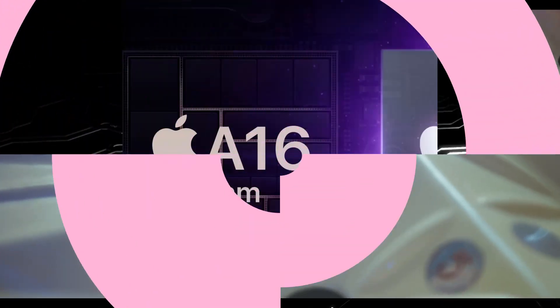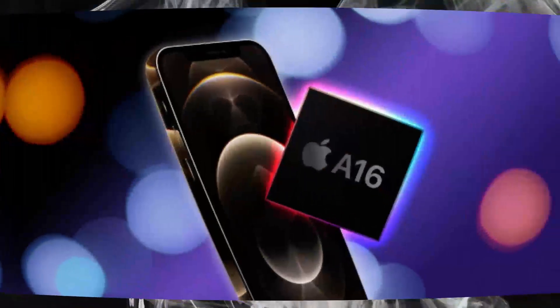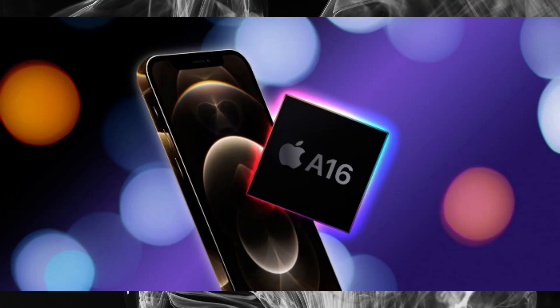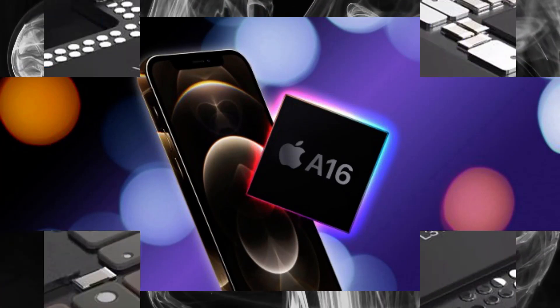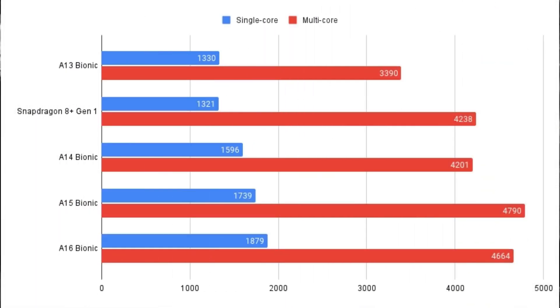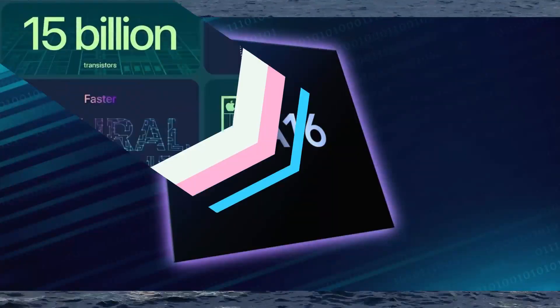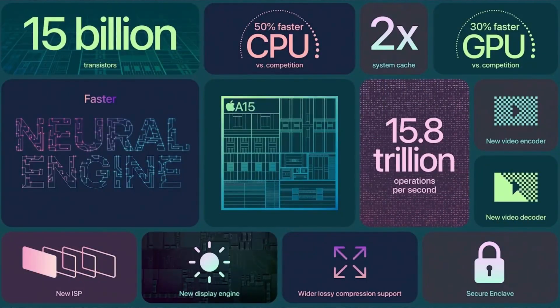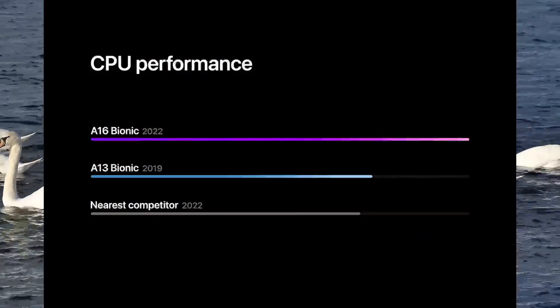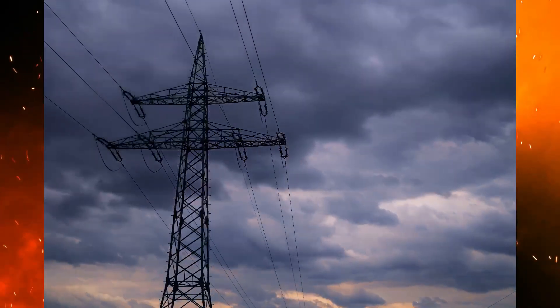When we compare the A16 Bionic chip to the M1 chip, here's what we find. The A16 Bionic chip is a new generation of mobile processor designed by Apple. The main difference is that the A16 Bionic chip has six cores while the M1 chip has four cores. The A16 Bionic chip is also faster than the M1 chip, with a clock speed of 2.34 GHz compared to the M1 chip's 2.26 GHz. However, the A16 Bionic chip is not as energy efficient as the M1 chip, with a power consumption of 2.96 watts compared to the M1 chip's 1.8 watts.